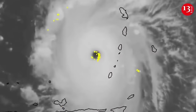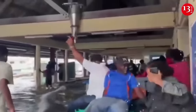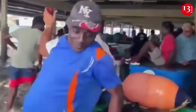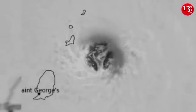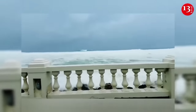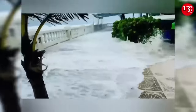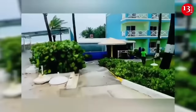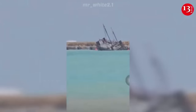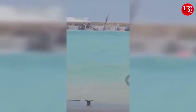Hurricane Beryl strengthened to Category 5 status after it ripped doors, windows and roofs off homes across Barbados and the southeastern Caribbean, with devastating winds and storm surge fueled by the Atlantic's record warmth. This hurricane brought devastation to the Windward Islands, where at least one person is dead. Its intensity also marks just the second time an Atlantic hurricane has reached Category 5 status in July, after Emily did so on July 17, 2005, according to the National Hurricane Center. Beryl is expected to still be near major hurricane intensity as it moves into the Central Caribbean and passes near Jamaica.